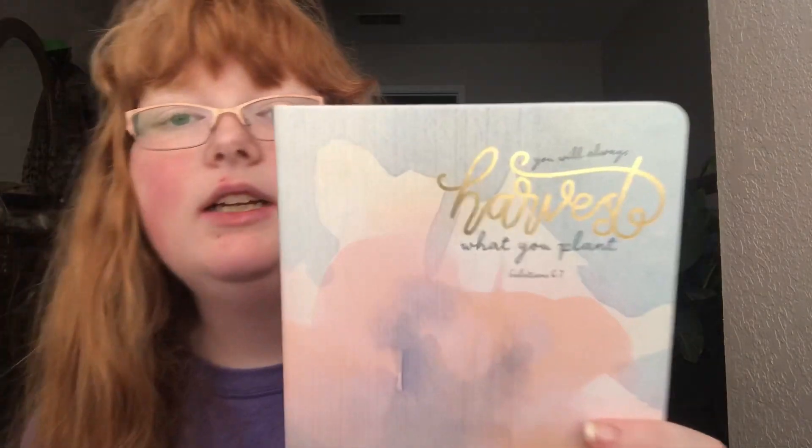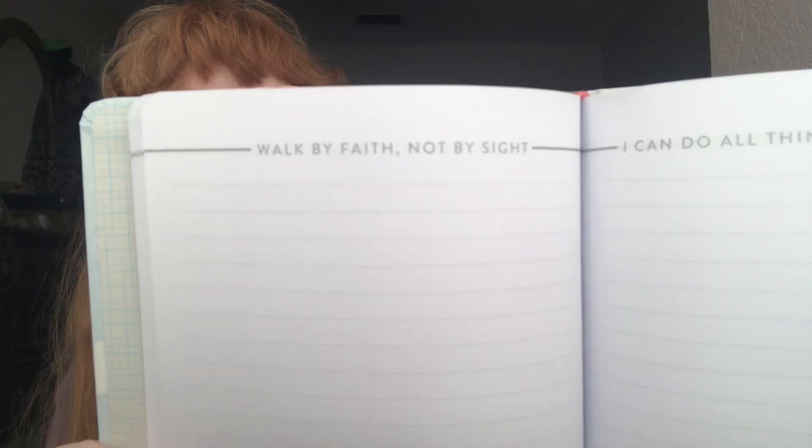Now we'll move on to all the notebooks. I have this simple notebook from Walmart — it says 'You will always harvest what you plant' from Galatians chapter 6 verse 7. What I love is that it has little Bible verses at the top of each page. I also got this one from Walmart — it says 'Never Stop Exploring' and it has a little magnetic clasp.